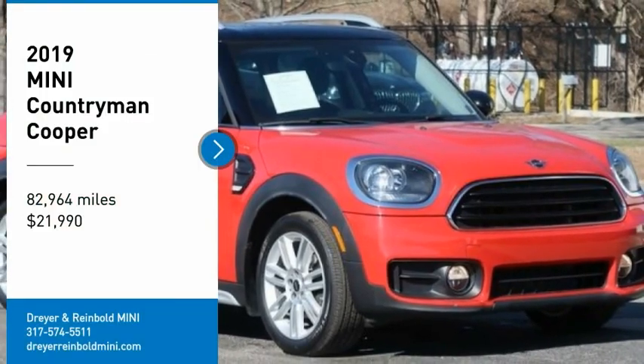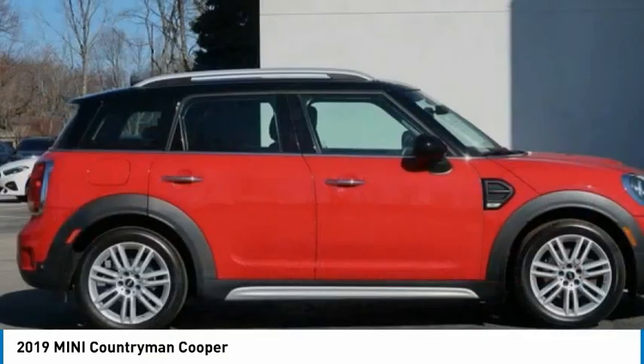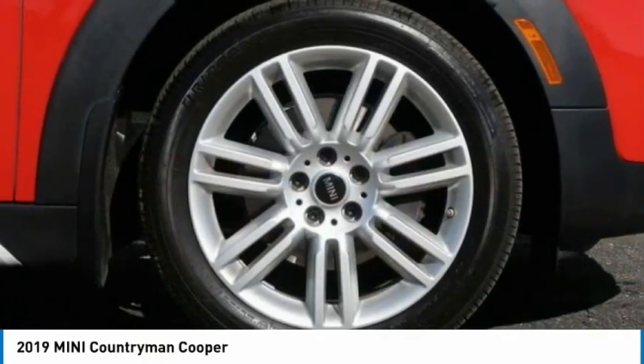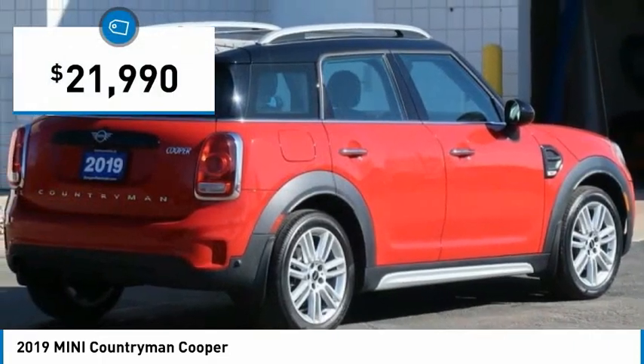We are pleased to show you the 2019 Countryman. The Countryman is a bright idea — four doors, more interior space, and positioning that evokes the rally heritage of the original Mini. And it is priced below $25,000.